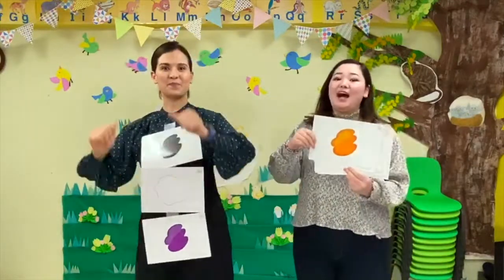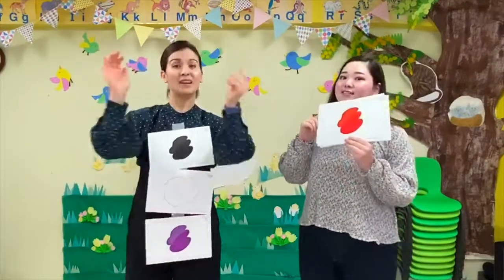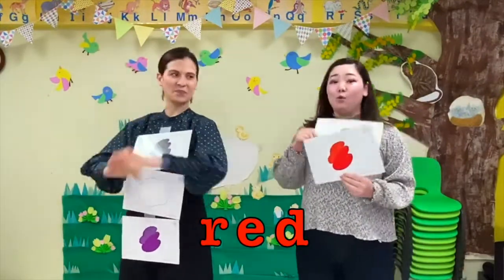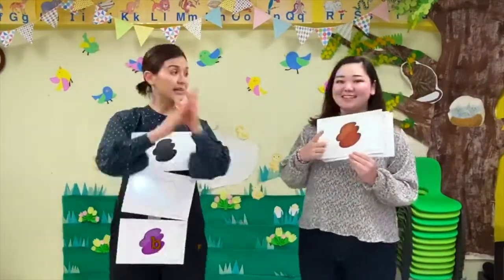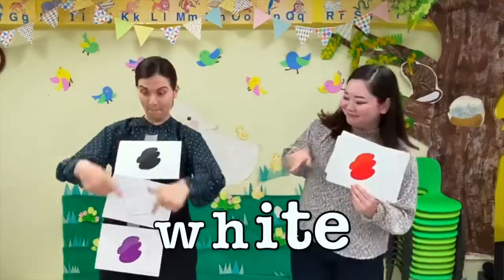What color is this? It's brown! What color is this? It's red! What color is this? It's brown and red and black and white and purple!